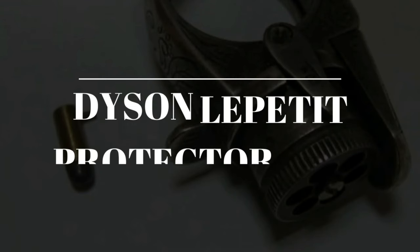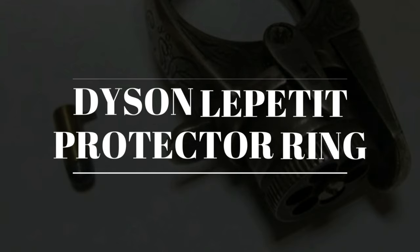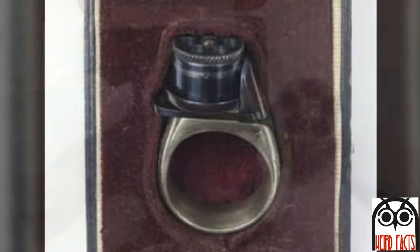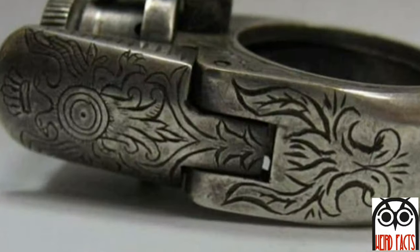Number 5: the Dyson Law Petit Protector Ring Handgun, also known as the Protector Ring. This particular gun happens to be the smallest operational revolver in the world. But because of its small size, some say that the burn from gunpowder would cause more damage than the bullet itself.